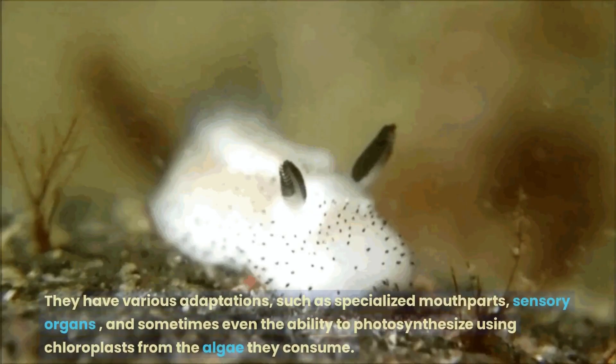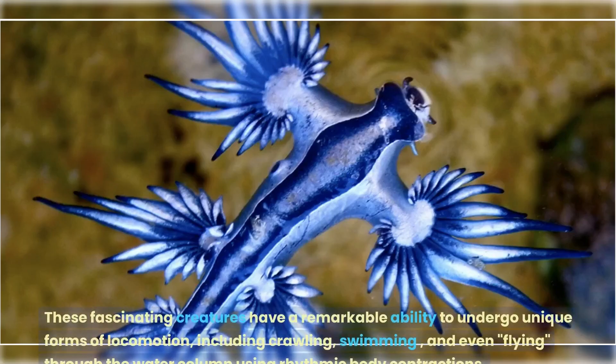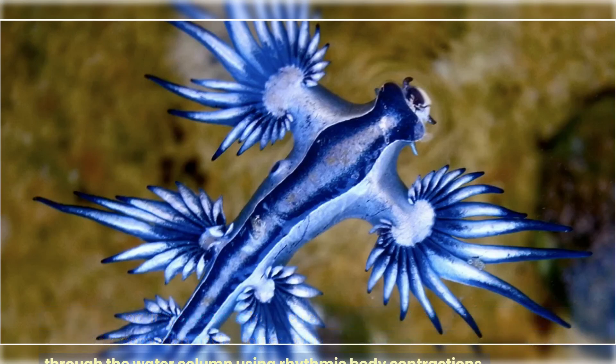They have various adaptations, such as specialized mouthparts, sensory organs, and sometimes even the ability to photosynthesize using chloroplasts from the algae they consume. These fascinating creatures have a remarkable ability to undergo unique forms of locomotion, including crawling, swimming, and even flying through the water column using rhythmic body contractions.